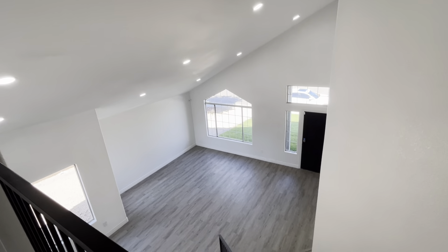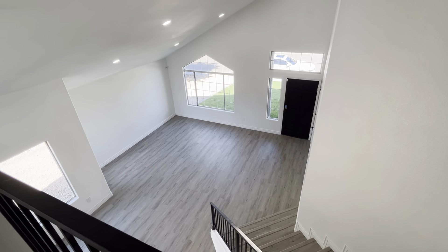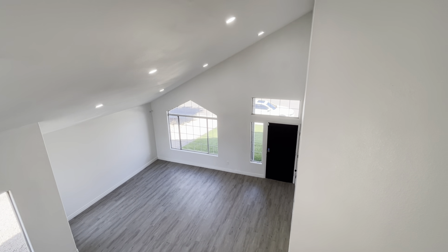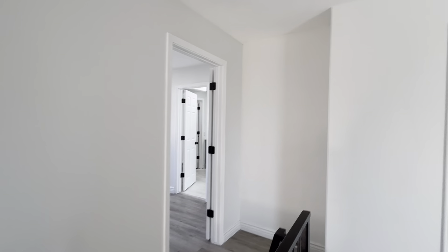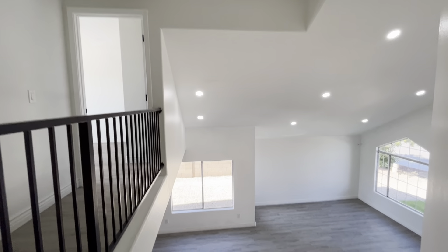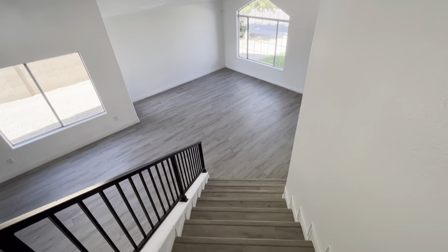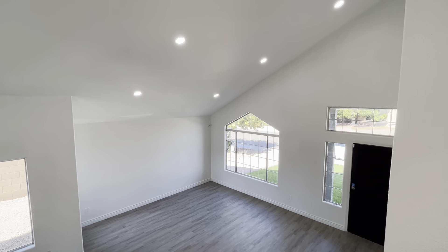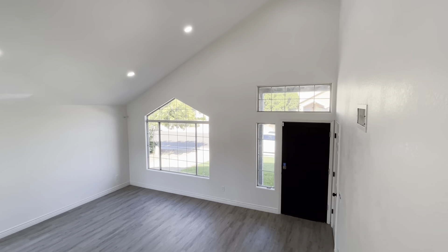A quick recap: this is in Chandler, Arizona. It's a four-bedroom, two-and-a-half bath with a two-car garage. It's 2,184 square feet, built in 1993. The lot is 6,900 square feet. It's been on the market 32 days. Started at $637,000 and it's down to $606,000.